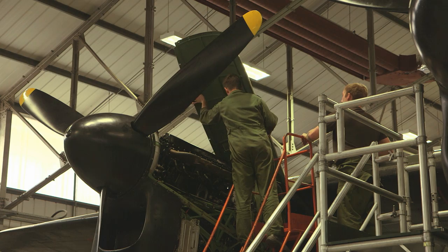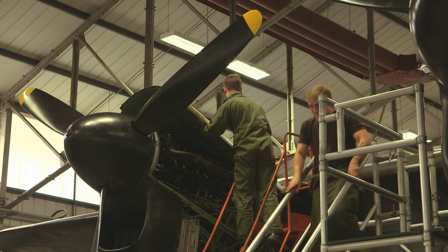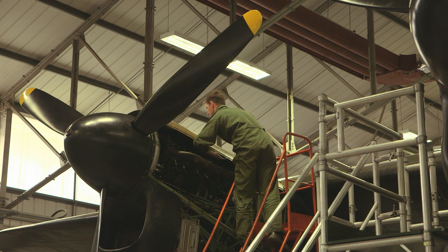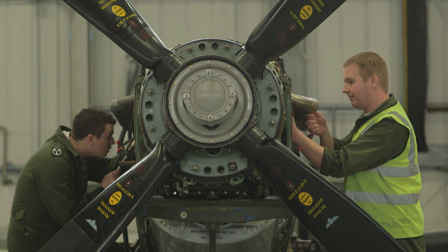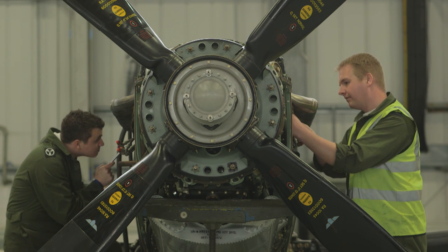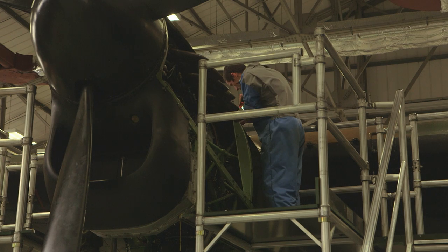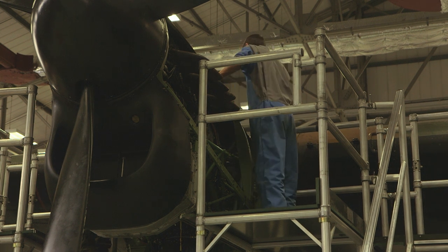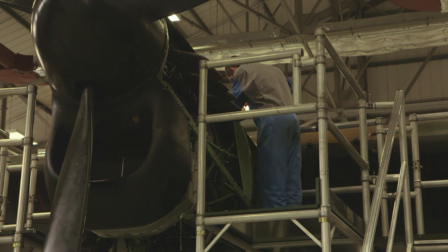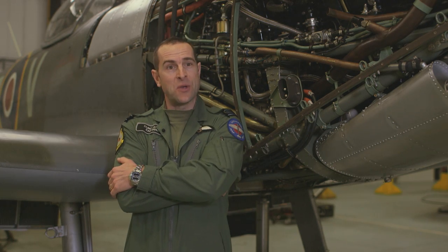To do that we have guys that are new to the Royal Air Force — they've only been in for two or three years. They've started their training on the Typhoon or the Tornado, and then if they've done very well they'll come to the flight and use that knowledge for heritage engineering. It's a very different type of engineering but all of the same standards apply. Everything has to be done to the highest standards to make sure these aircraft are as fit to fly as the Typhoons and Tornadoes.